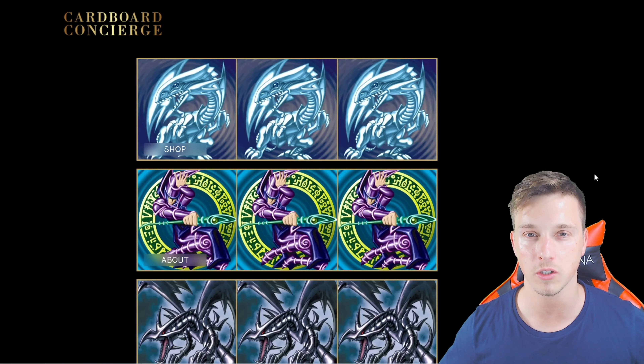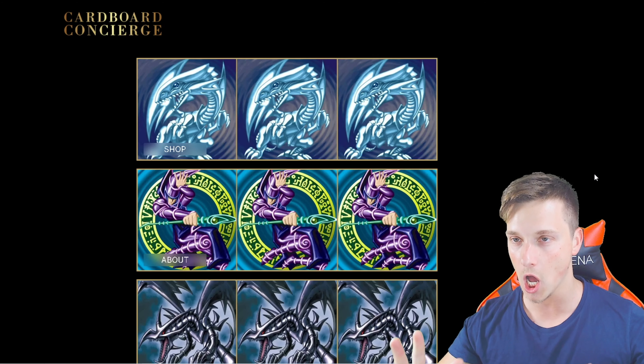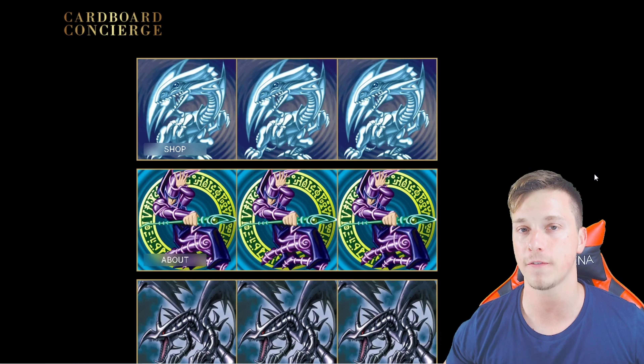This is going to be the best website in the world to buy your Yu-Gi-Oh cards. Hey, what's up YouTube? CowderaYugisoft back, bringing you another video. Today, Cardboard Concierge is finally here.